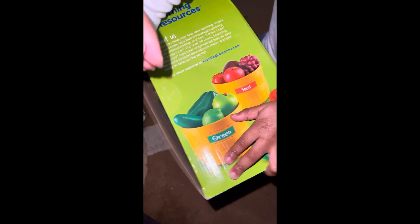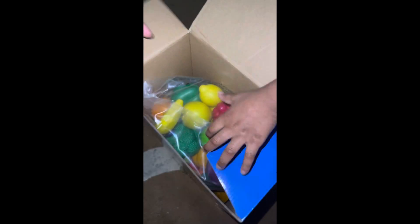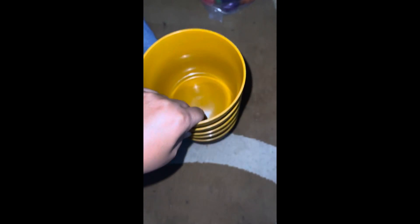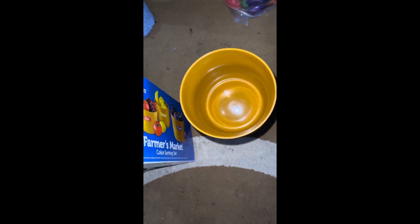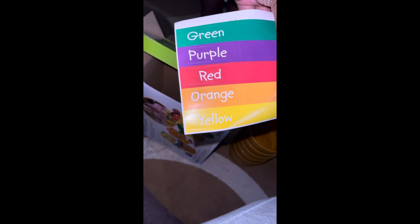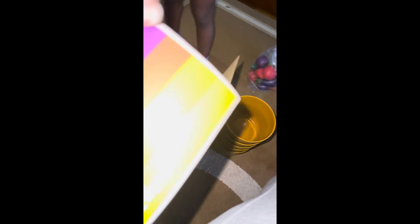So this is what I got her — it's basically to learn her colors and about organizing. I think it's so cute. It also comes with the colors. Let's put this to the side — we need this one. I'm gonna play with her a little bit.